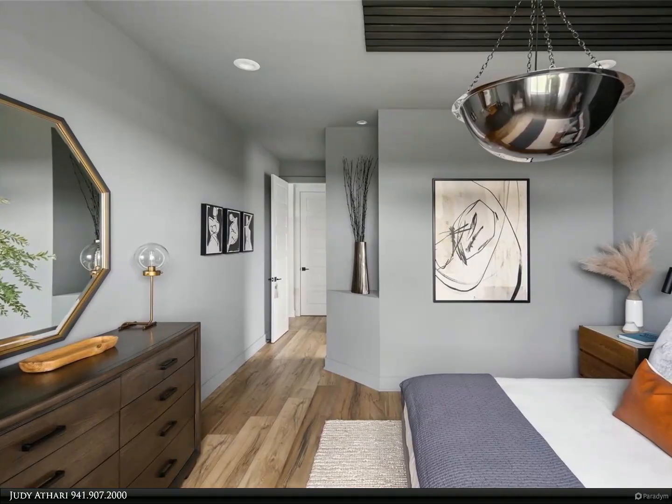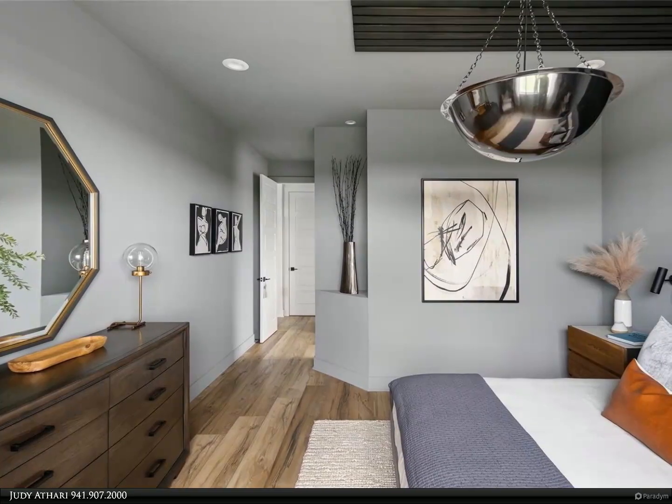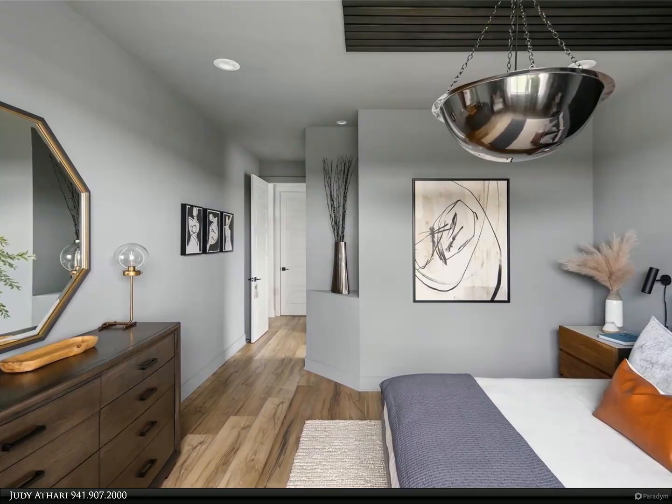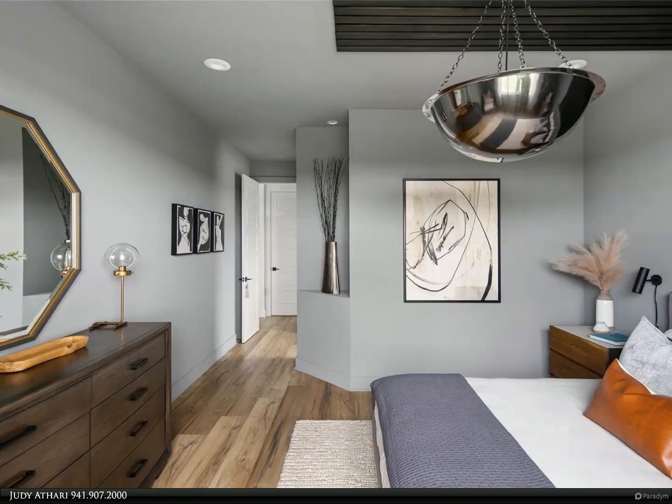There is a lot of storage in this home, starting with a walk-in kitchen pantry, pocket office space, and closets. The primary suite offers a super huge walk-in closet and a spa-like owner's bath with room to roam, featuring a garden tub and double vanities with quartz counters.